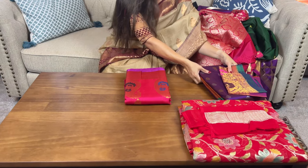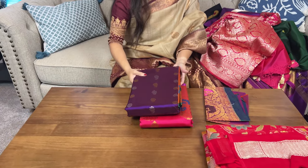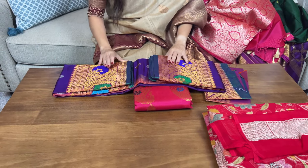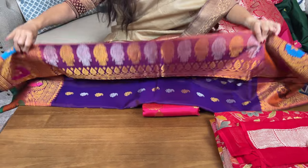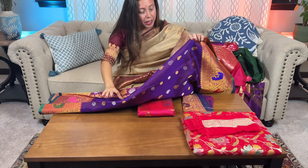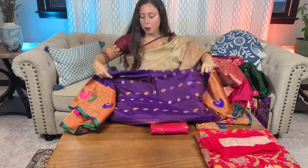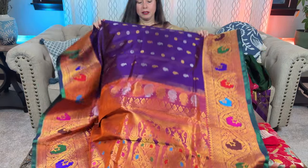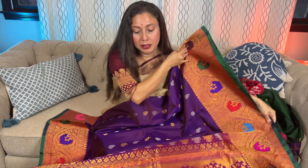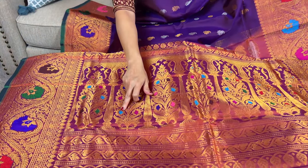Now let me show another Gadwal saree. The border here looks like a Kanjivaram — it's a beautiful combination of eggplant purple. Let me open this saree for you. Look at how grand it looks — look at the pallu of the saree. Let me give a close view of the pallu.